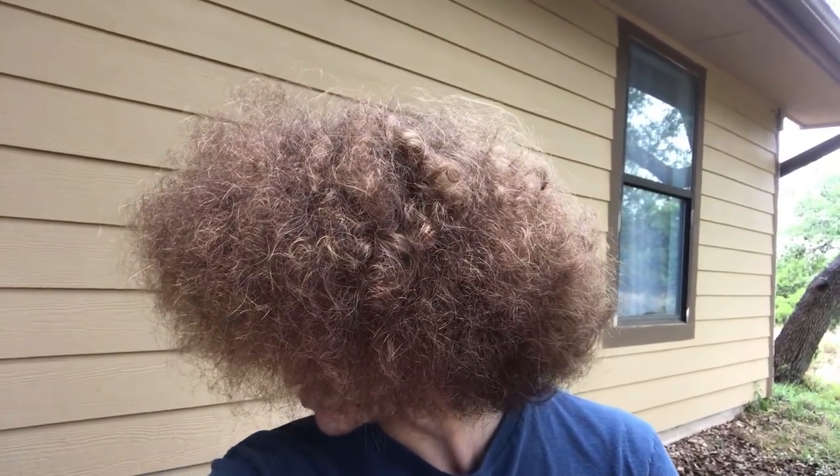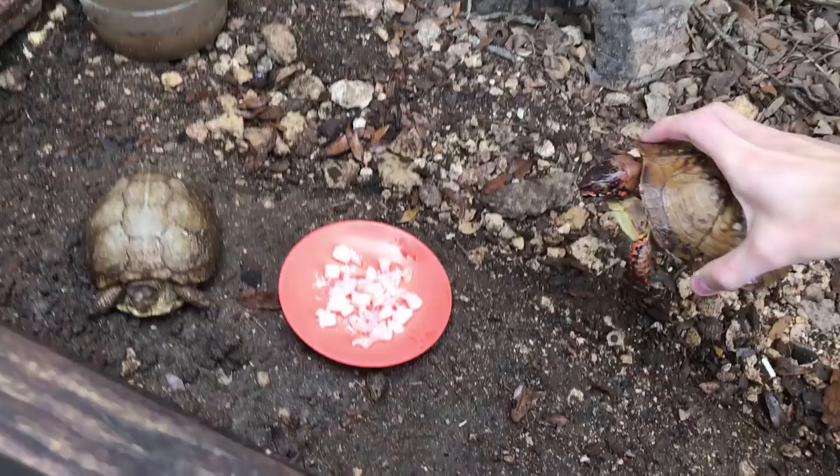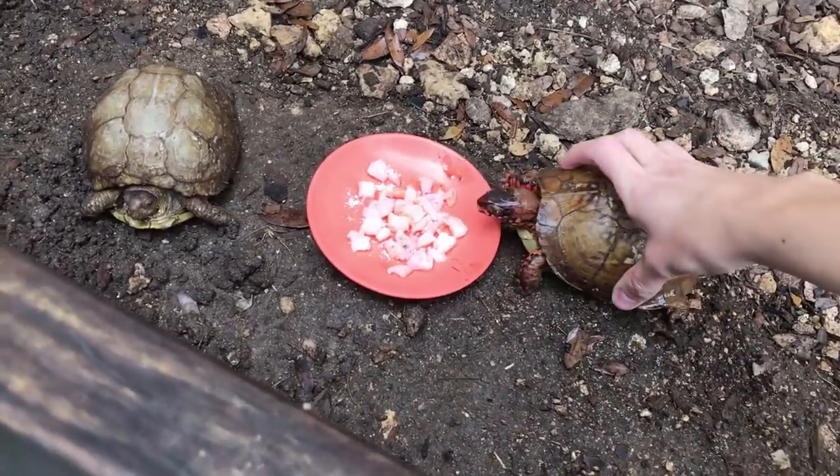What's up YouTube? Daniel Carter at Afro Herb Keeper here. It's a really lovely, rainy, wet day out here in Central Texas, and today we are feeding my two adult three-toed box turtles a plate of diced shrimp. They're already getting started on it, so let me take the focus away from my face and move it to these lovely little turtles.